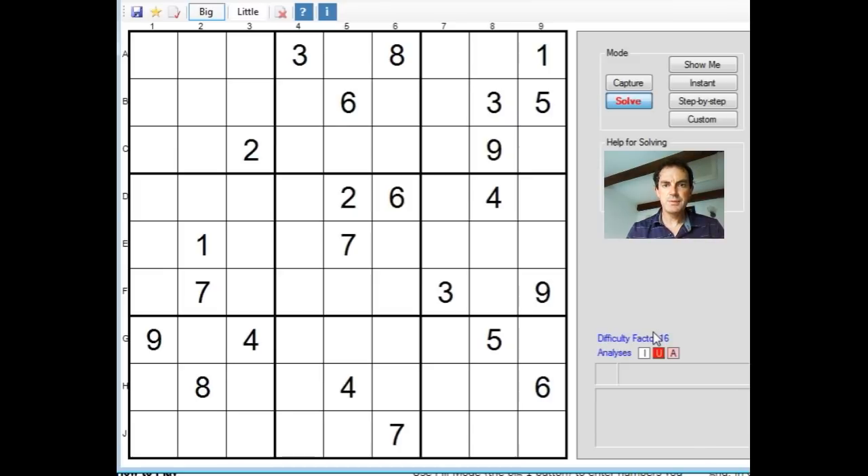Hello and welcome back to Cracking the Cryptic, where today I thought we'd take another look at the New York Times Hard Sudoku. We've looked at this a couple of times before and it's always been of very high quality. So without further ado, let's try and solve it.